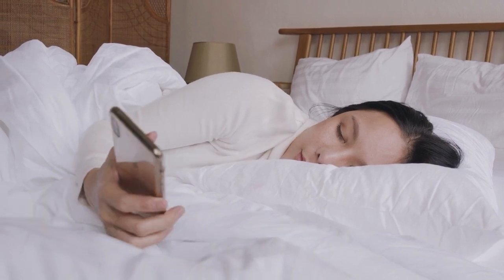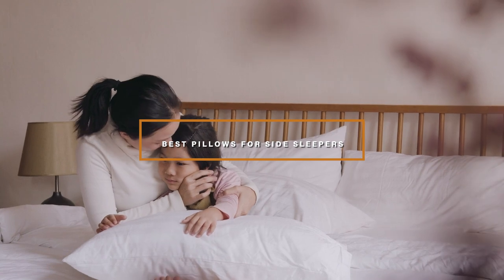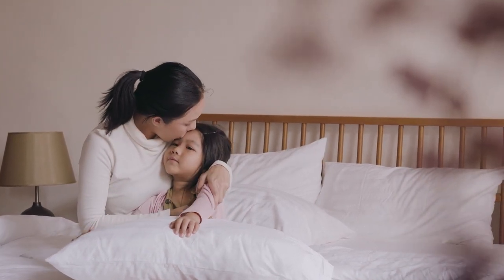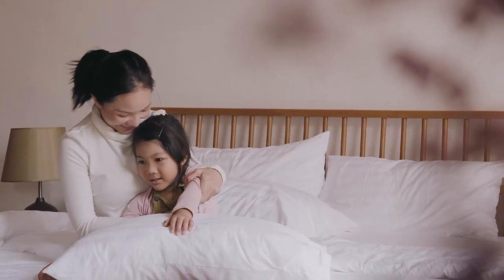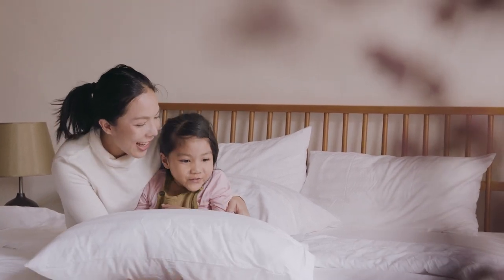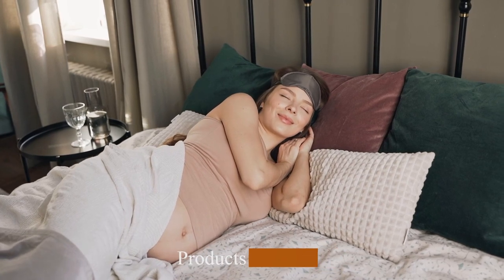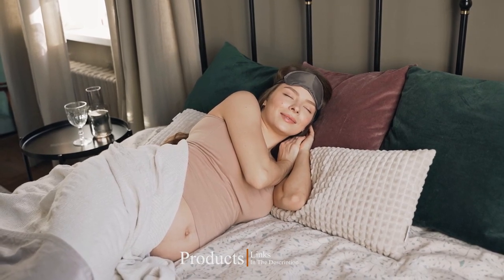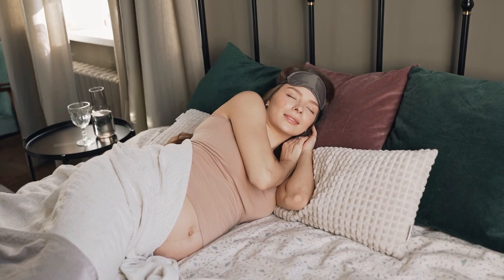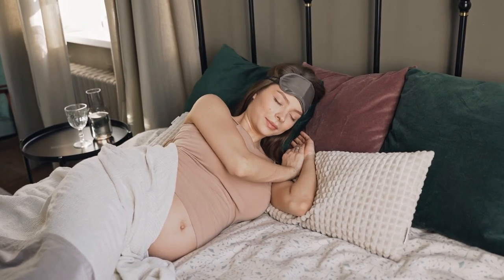Hello guys, in today's video we're going to check out the best pillows for side sleepers this year. I made this list based on my personal opinion and I've tried to list them based on their price, quality, durability, and many more. To find out more information about these pillows for side sleepers, you can check out the description below. If you want to get the best quality pillows for side sleepers according to your needs, then watch the video till the end and then decide to buy.